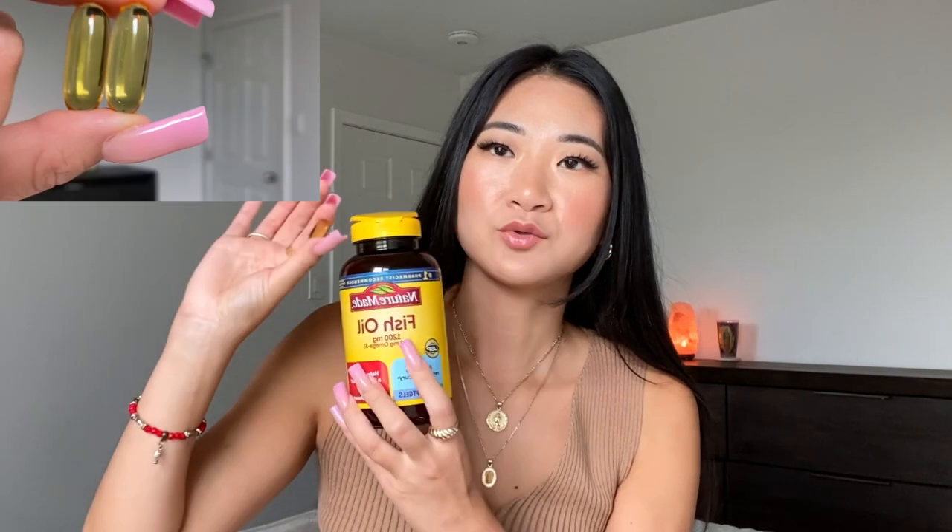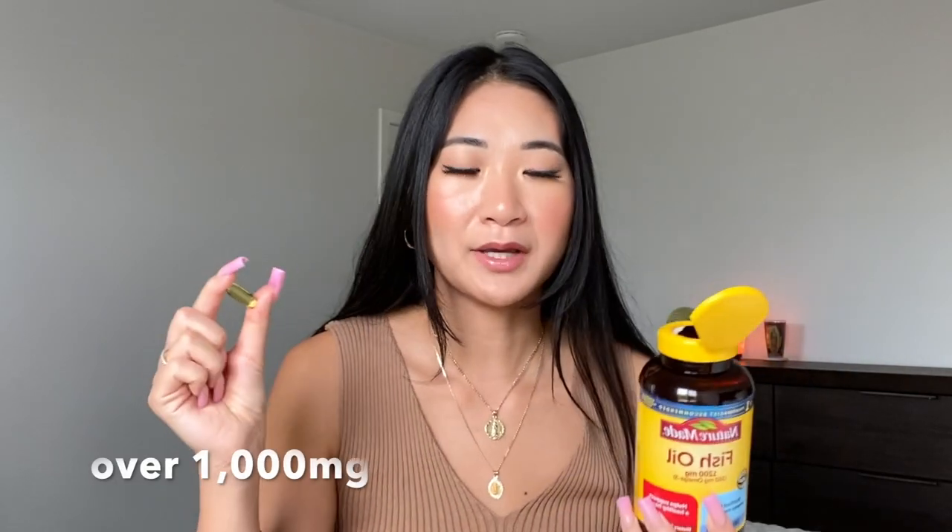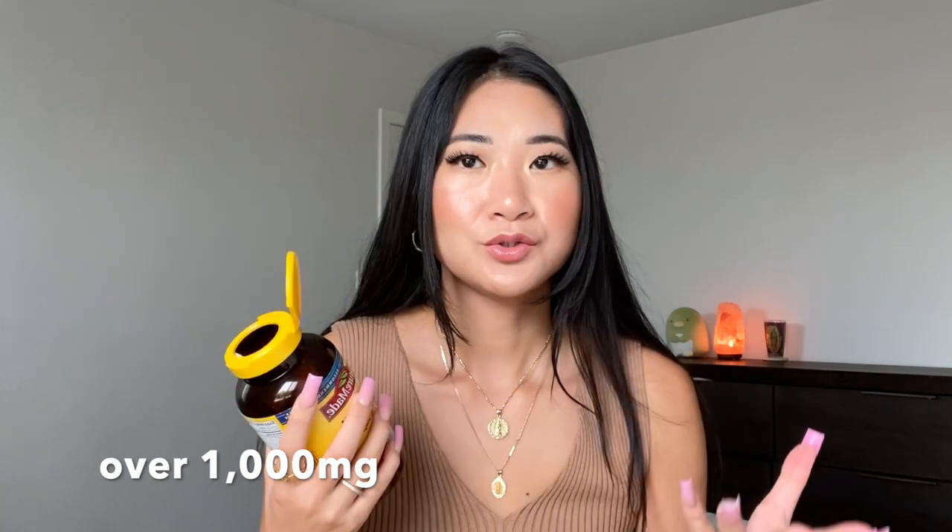The first supplement I really suggest taking daily is an omega-3 or fish oil supplement. The one I take is the Nature Made fish oil. These are bigger pills — 1200 milligrams on the front — but I wouldn't go by that label because there are additives in all supplements. I go by the 360 omega-3 milligrams listed. I take two in the morning, so I'm getting at least 600 milligrams of omega-3s. I suggest finding a fish oil supplement over 1000mg and taking two so you're getting over 500 milligrams of actual omega-3s.